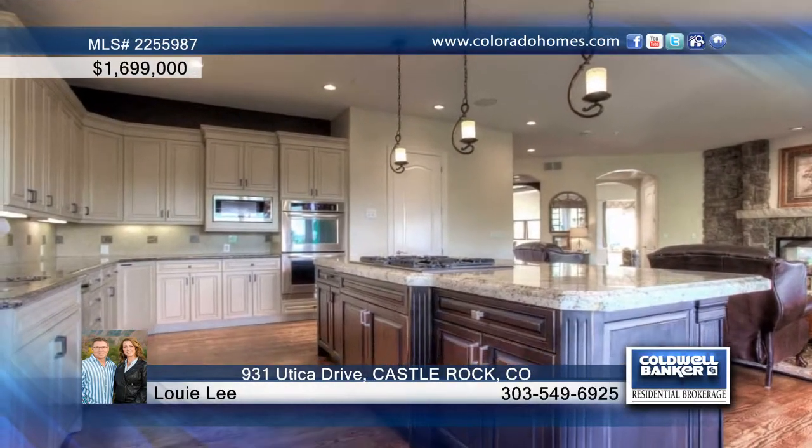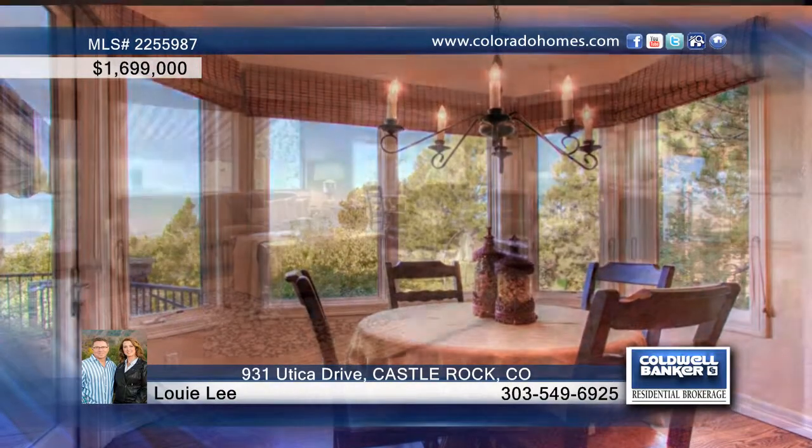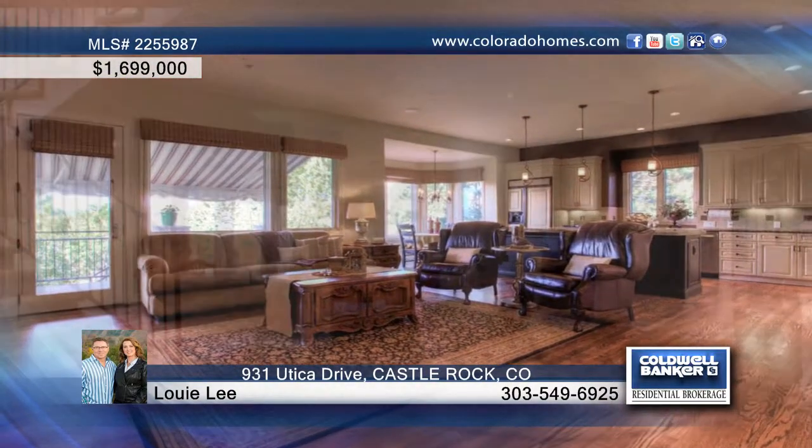The open floor plan makes everyday living comfortable while bringing in the gorgeous setting. The ambiance is easily controlled with televisions, stereo systems, and lights being controlled by the Savant system on your smartphone or tablet.